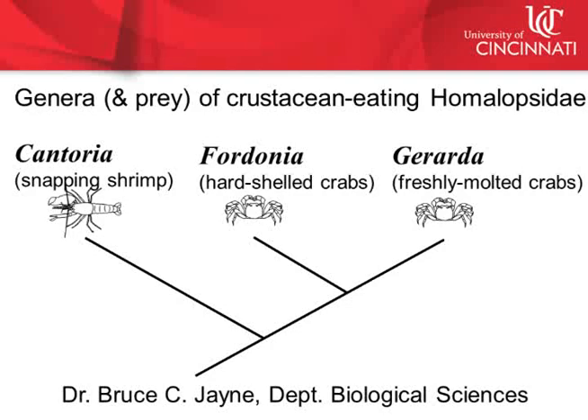The following infrared videos taken in Singapore show the feeding behaviors for a clade of three homelopsis snake genera that specialize on different crustacean prey.